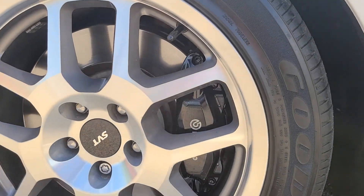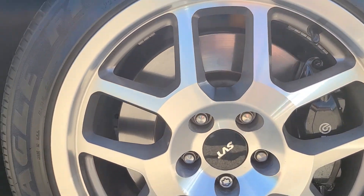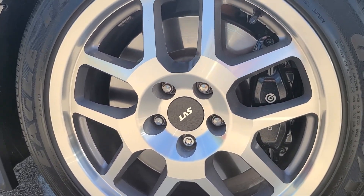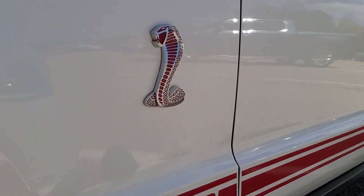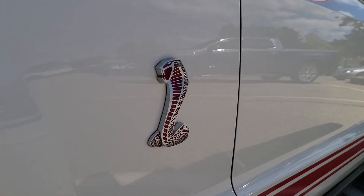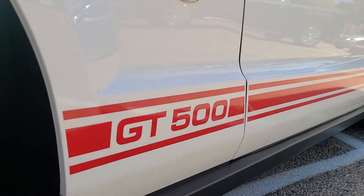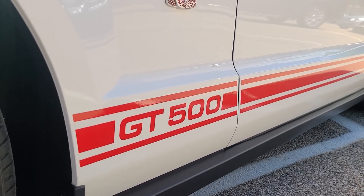Hidden behind these front wheels are those massive Brembo brake calipers and some big rotors as well, all in perfect condition as one might expect. Taking a quick look at the front fender, you'll notice that iconic Shelby Snake logo with the red inserts to match all the accents on this car — a really nice touch — as well as the GT500 badging on the lower portion of the front fender.